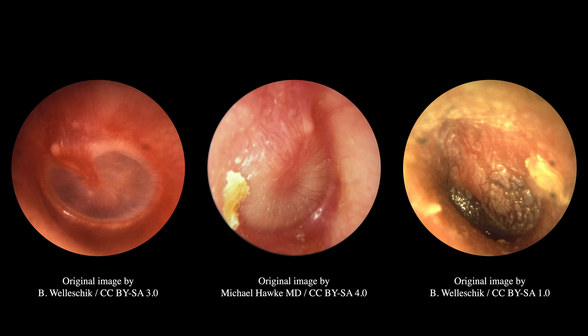Inflammation of the tympanic membrane can result in a variety of appearances with a range of different colors, alterations in translucency, position, and mobility, and other features such as air bubbles, fluid levels, and perforations.